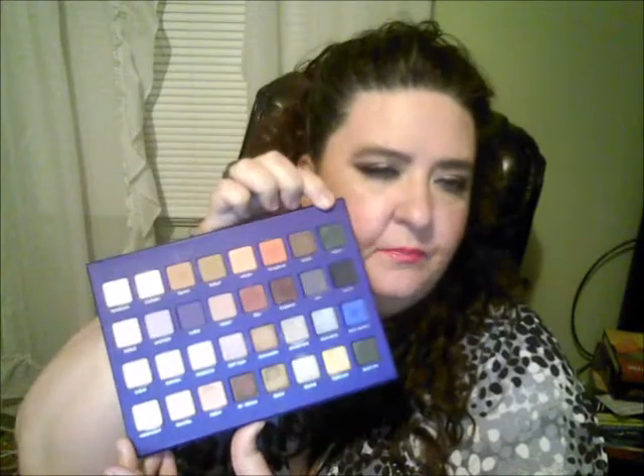Lighting never does this palette justice — you almost have to see it in person to really appreciate it. I actually used Forest, this green shade, recently. I put it on my lid, then used L'Oreal Infallible Golden Emerald right on top, mixed in with some of the orangey shades, and oh my goodness — I loved it. Beautiful look. This palette is well worth every penny.